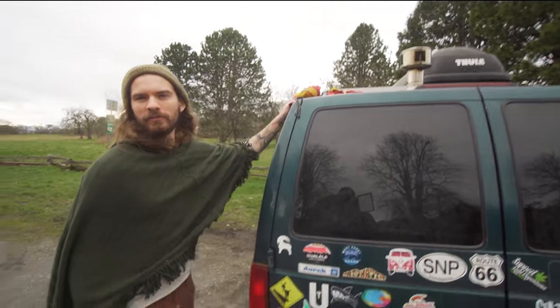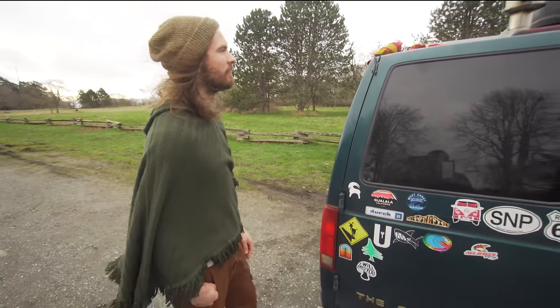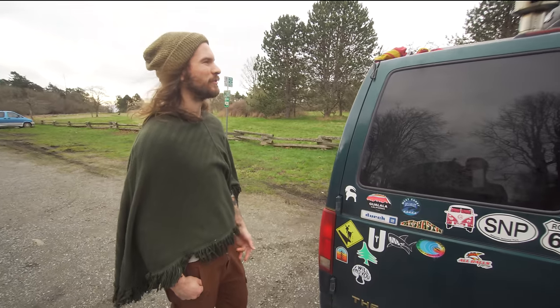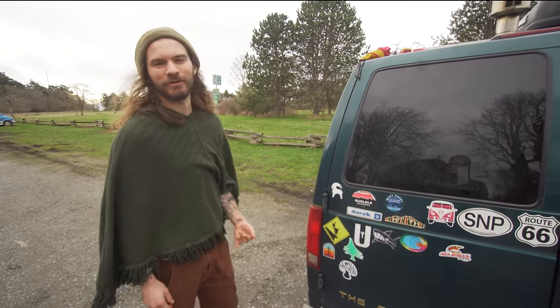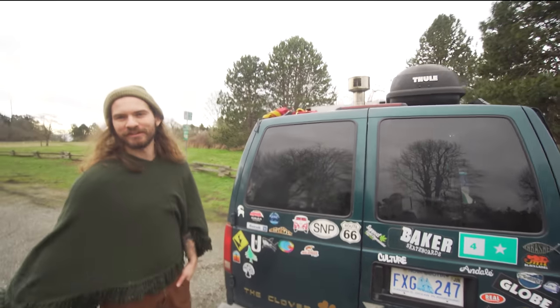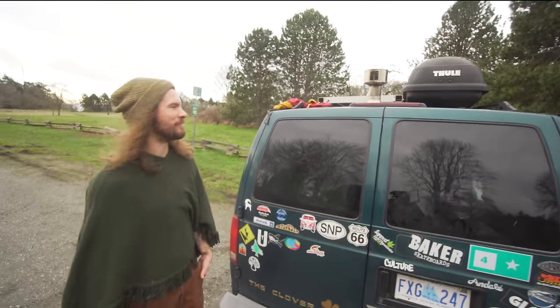Here's my swim shorts. They're permanently here because they never dry out. I often go swimming at public pools and stuff for showers and all that. The sauna is always nice, so they're just kind of a permanent piece in my van.